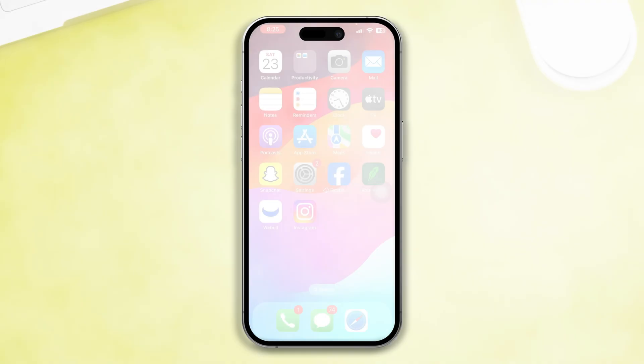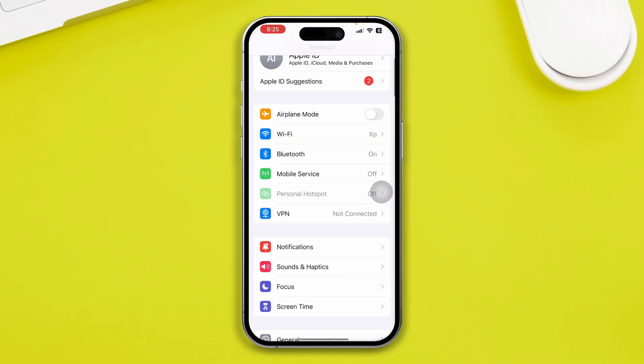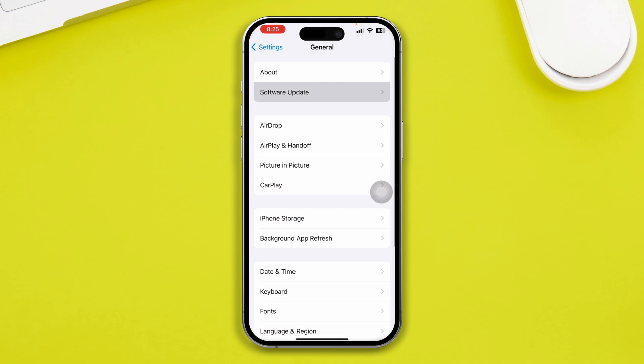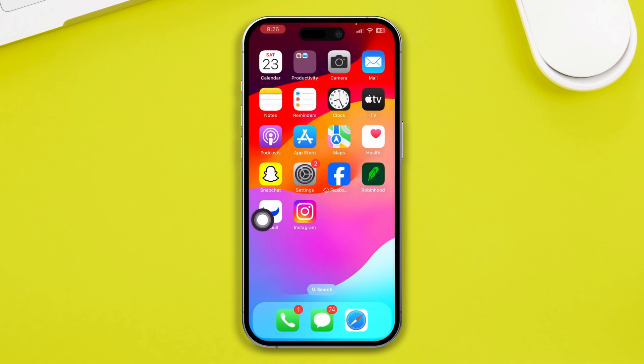If you still have the same problem, head over to Settings on your iPhone, then go to General and tap Software Update. Check if there's a new software update available. If you find any software update available for your iPhone, please update it, and hopefully that can solve your problem.